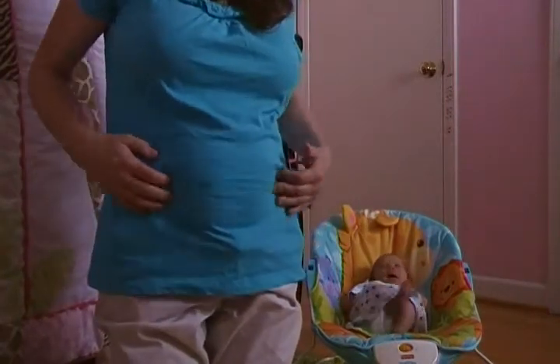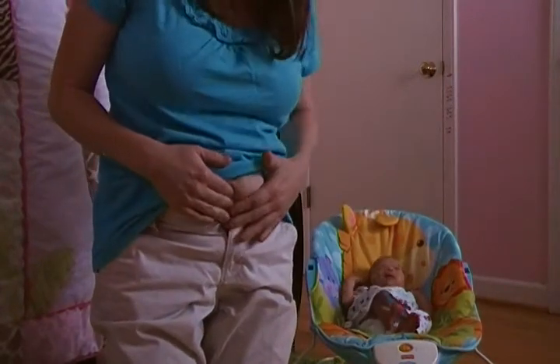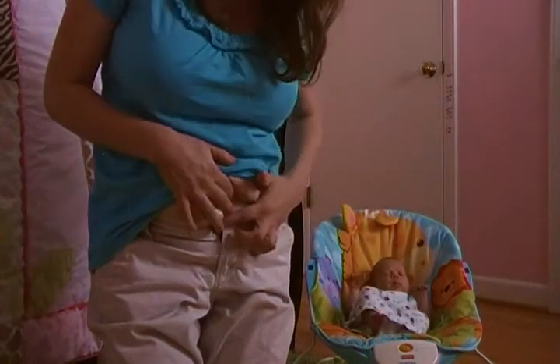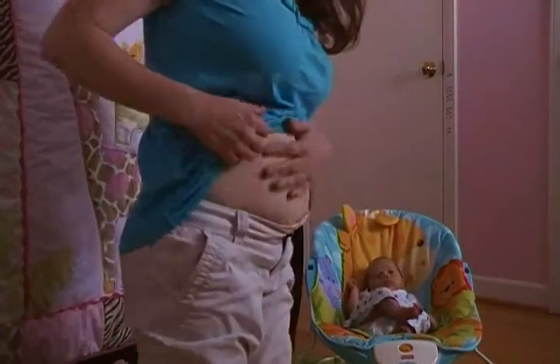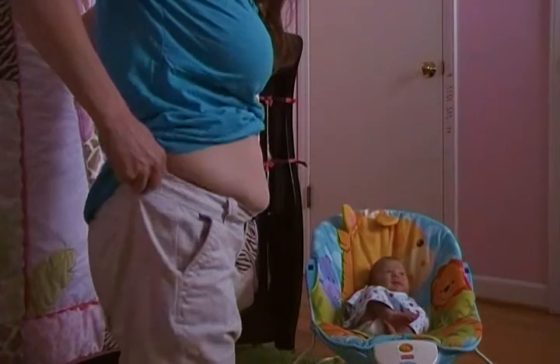This is two weeks out. I still have, like, a little bit of flab there. These are my pre-pregnancy pants — they are size 4. I'm having to do the rubber band thing that I was having to do when I was like 14-15 weeks pregnant. And this is my belly — it just totally needs some toning work and that's about it.